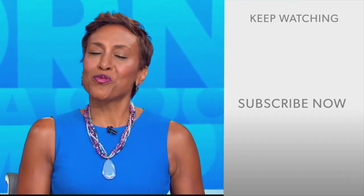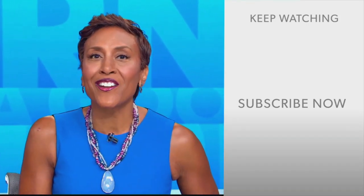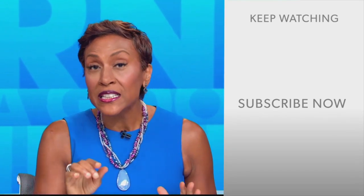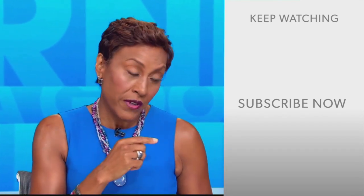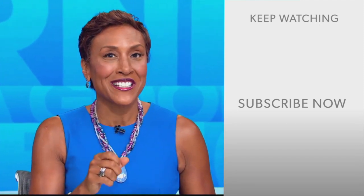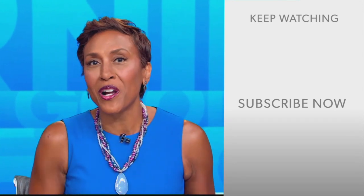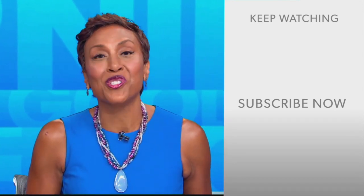Hey there, GMA fans — Robin Roberts here. Thanks for checking out our YouTube channel. There's lots of great stuff here, so click the subscribe button right over here to get more awesome videos and content from GMA every day, anytime. We thank you for watching and we'll see you in the morning on GMA.